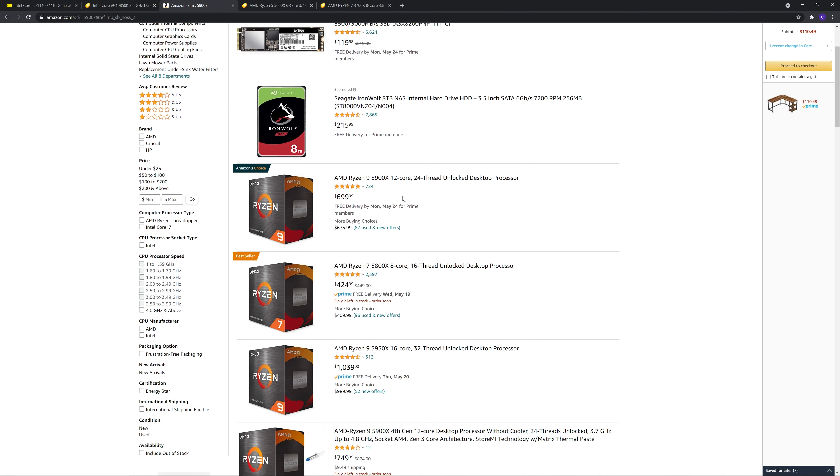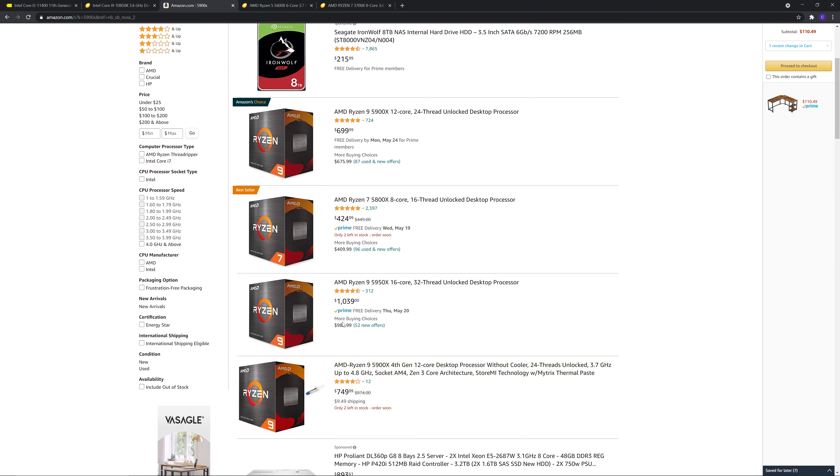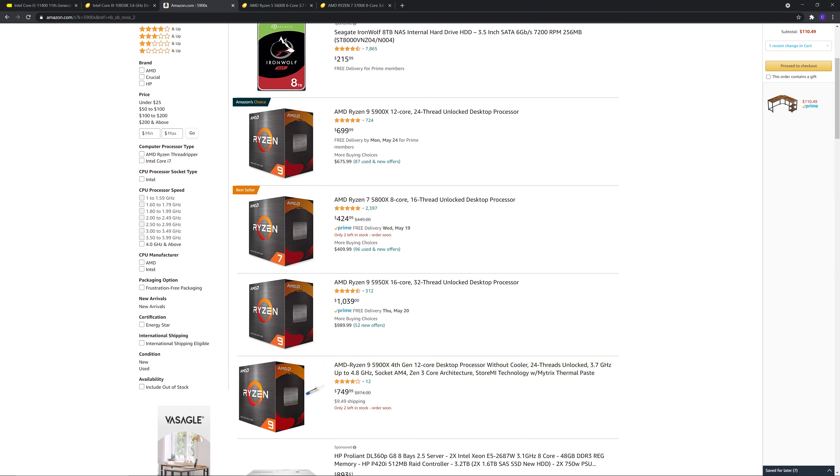The Ryzen 9 5900X is running about $700 right now from third-party sellers, and the 5950X is about $1,039. You might find one $15 cheaper or more, but that's basically what you're going to pay right now if you want one of those. That's what brought us to the 5800X.